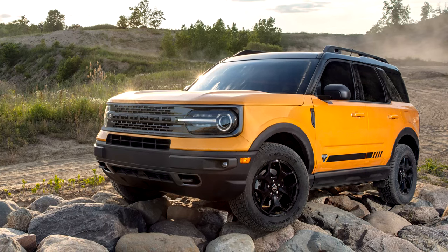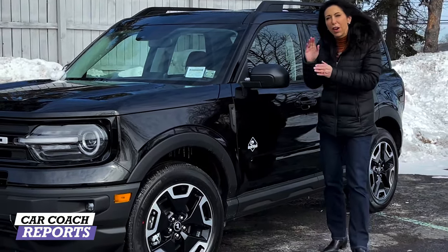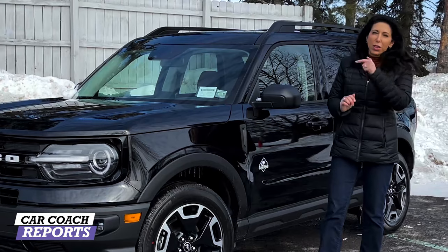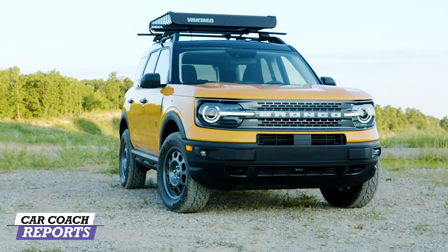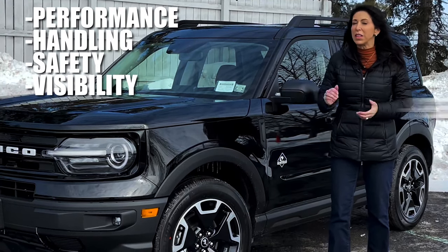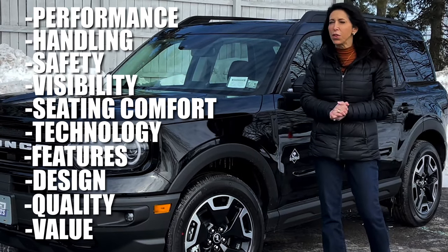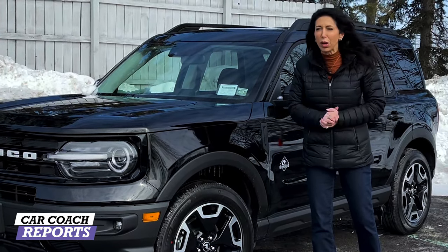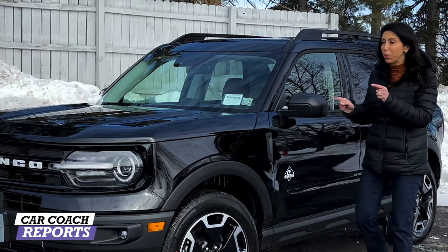This is the 2021 Bronco Sport. There are different trim levels: you've got your entry level with the smaller engine and then the Badlands with the bigger motor. Today we're going to cover the Outer Banks with the smaller motor. We'll cover this vehicle in ways you won't get at the dealership — performance, handling, safety, visibility, seating, technology, features, design, quality, and cargo — and give you the Car Coach Reports total.